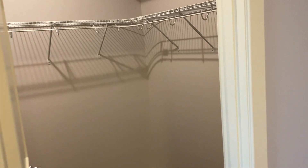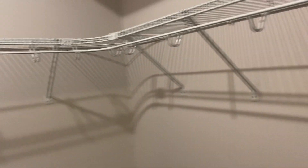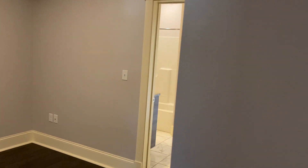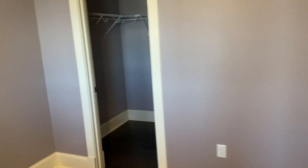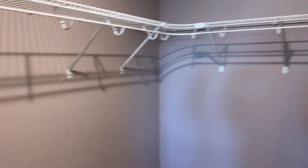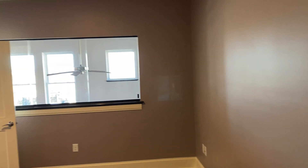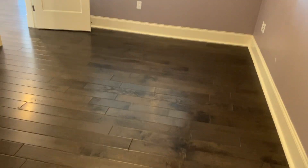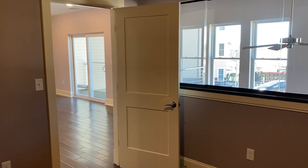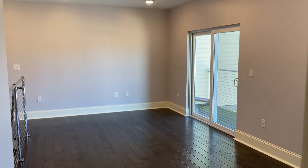And a big walk-in closet too. Bedroom here as well, with a walk-in closet. All right, that's the walk-through video of apartment 313.